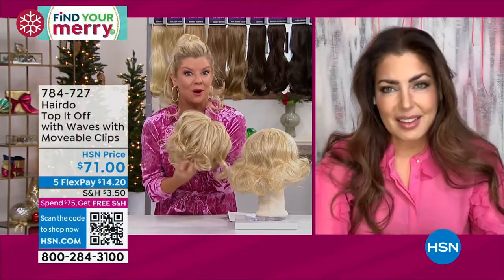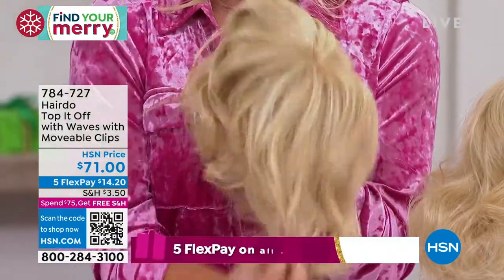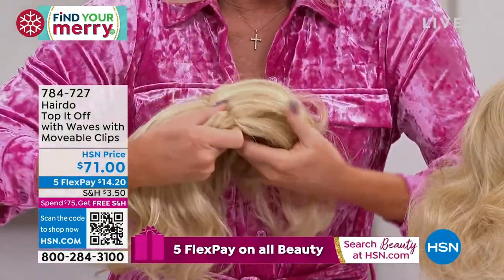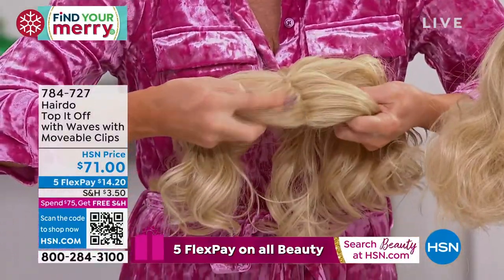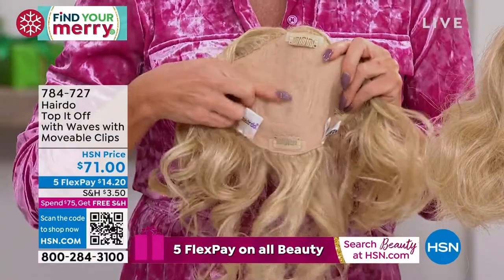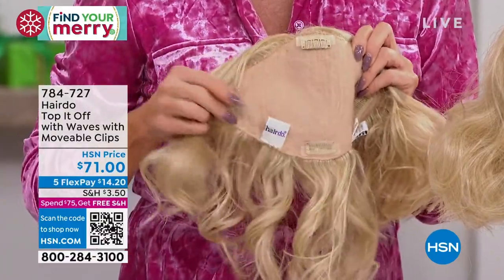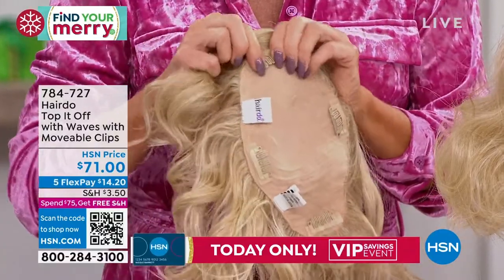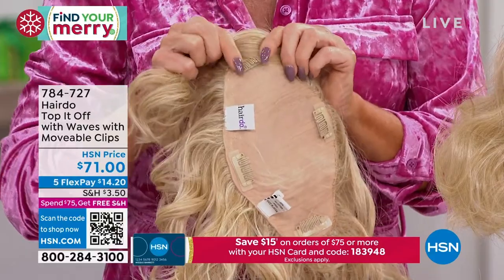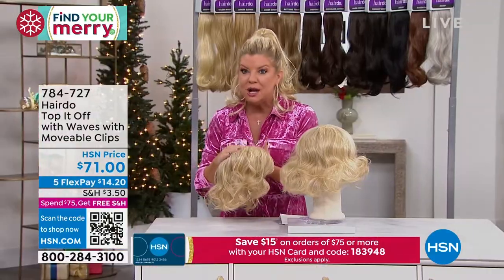Now you can curl it if you want — it's heat friendly up to 350 degrees — but it's already done for you. And you can see that natural scalp part so beautifully. The inside is something we never talk about enough — it's so soft, it's breathable. These clips never get stuck. You can see they have that movement, and so when you snap them closed, they stay nice and secure. I'm going to quickly take you through colors.